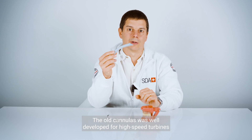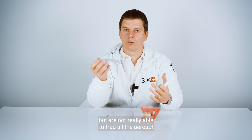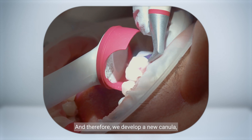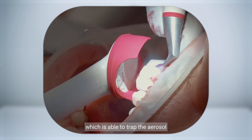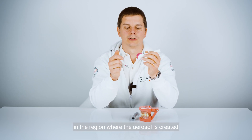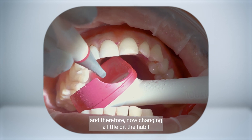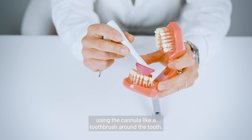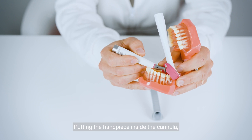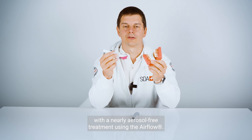The old cannulas were well developed for high-speed turbines but are not really able to trap all the aerosols during the treatment. Therefore, we developed a new cannula which is able to trap the aerosol by creating a small suction area just in the region where the aerosol is created. By changing habits slightly — using the cannula like a toothbrush around the tooth and putting the handpiece inside the cannula — you are able to work with a nearly aerosol-free treatment using the airflow.